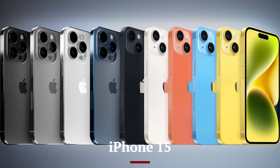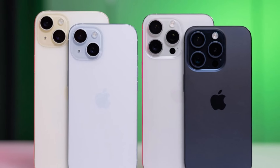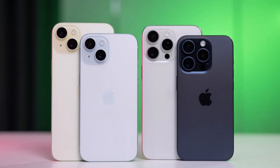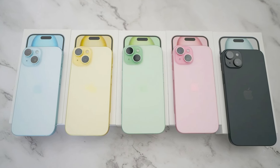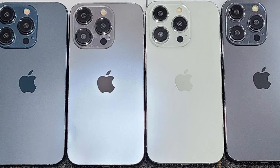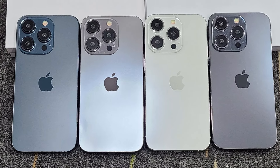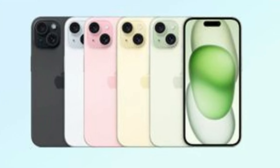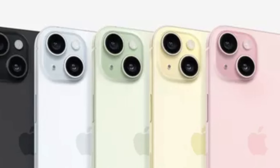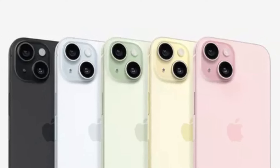The iPhone 15 is available in a range of colors, from classic shades like midnight and starlight to vibrant hues like blue and pink. The Pro models offer more premium finishes, including graphite, silver, gold, and Sierra Blue. Additionally, the iPhone 15 introduces a refined matte texture on the back, providing a sleek and comfortable grip. Apple has also focused on using eco-friendly materials, with each color option being crafted from recycled aluminum. These design choices ensure that the iPhone 15 not only looks stunning but also feels premium in hand.